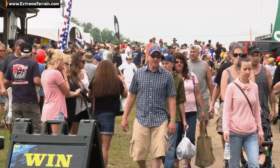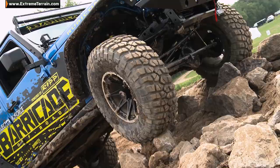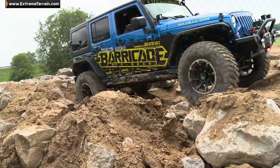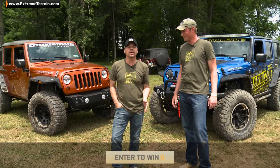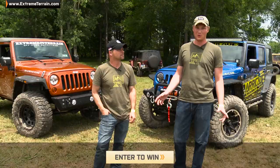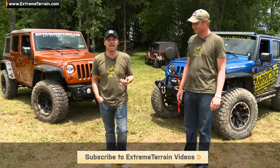What an incredible time — Bantam Jeep Festival celebrating 75 years of Jeep. We hit all the on-site trails, we hit the playground, and really got to stretch the legs of Project Trail Force. We knew what it could do before, but this just confirms it. You guys remember, you can win this Jeep — click the link below or follow the link at the bottom of the screen. Make sure you subscribe to see more Jeep content like this. For now, he's Ryan, I'm Kevin — ExtremeTerrain.com.